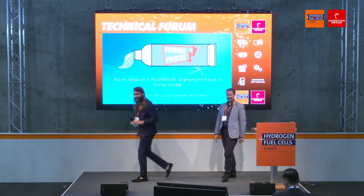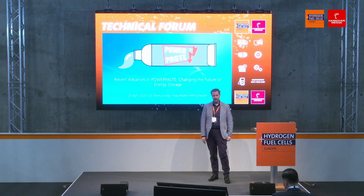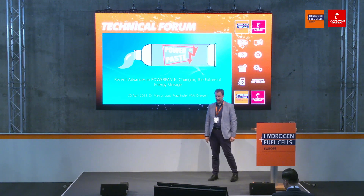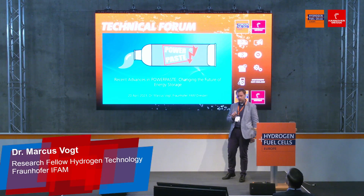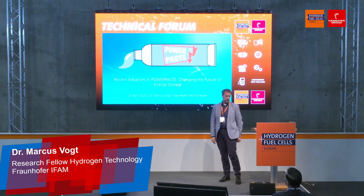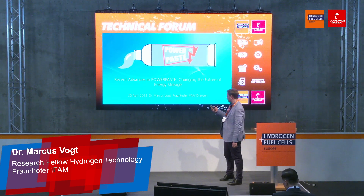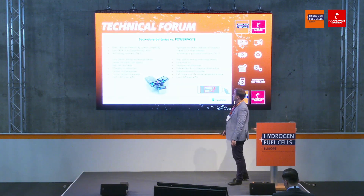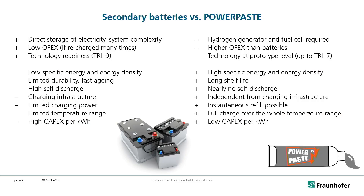Thank you for the kind introduction and thank you for having me today. I will talk about the most recent advances in PowerPaste technology and I think it has the potential to change both the future of energy storage and hydrogen storage, as I'm going to show you now. First of all, for those who don't yet know PowerPaste, a quick comparison with batteries.